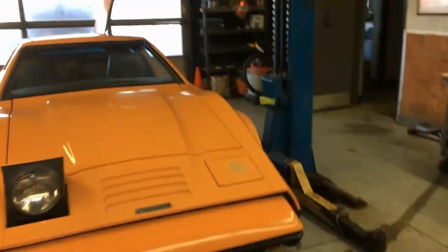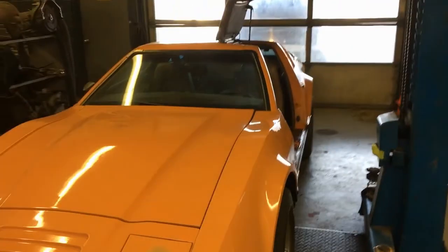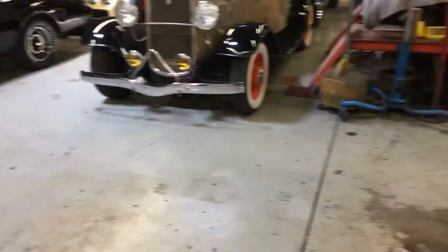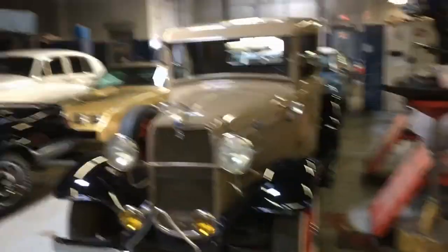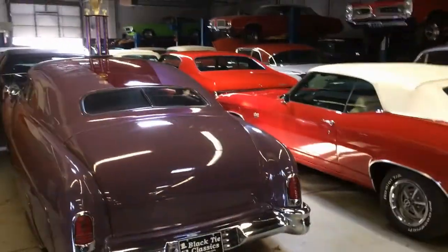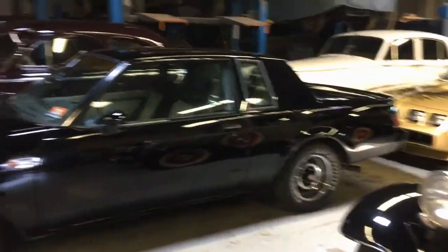Hey, it's Greg Stanley here checking out Black Tie Classics in New Jersey. I'm going to do a quick tour — this is a really big place, so we have a couple of cuts here. This is a warehouse, and I like that GTO up top there.